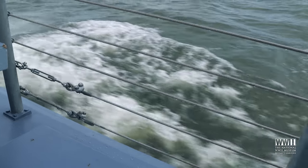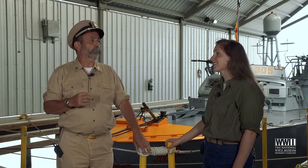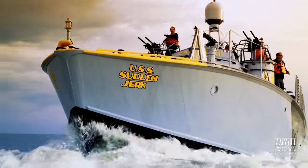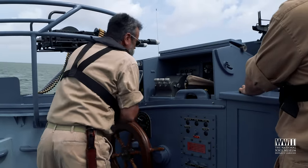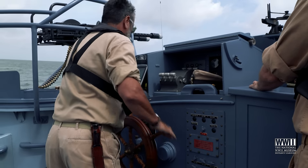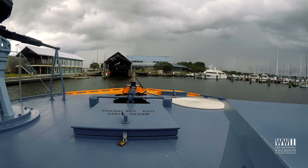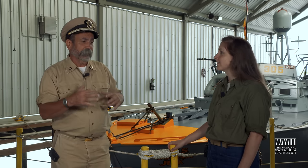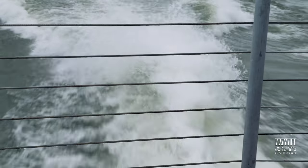We were going pretty fast out there today. How fast can PT-305 go? PT-305 can actually do 41 knots — that's very fast. It looked like you were working pretty hard working the wheel. What's that like to man that wheel? The wheel turns very easily when going slow, but when backing up or coming into the dock there are a lot of revolutions — approximately 16 revolutions from one side all the way to the other. When you're underway doing any kind of speed, it's very hard to turn, so it's a good workout.